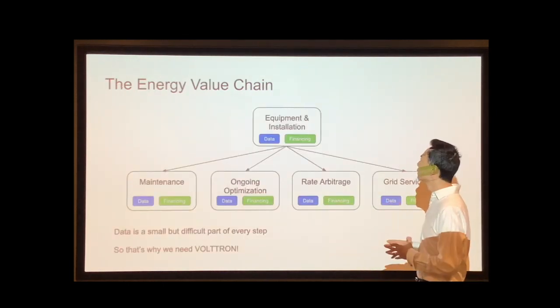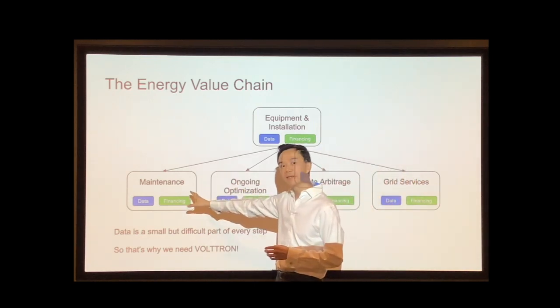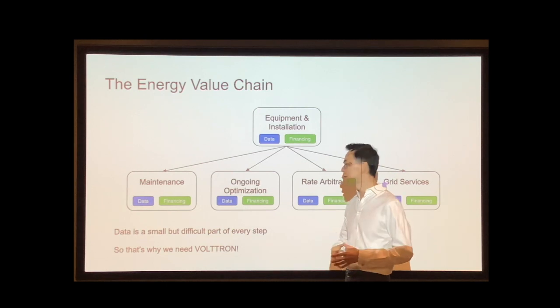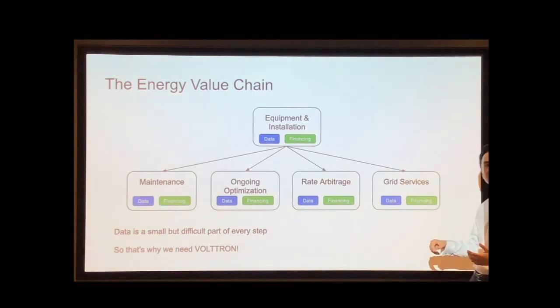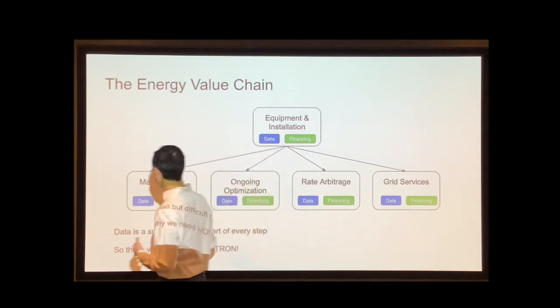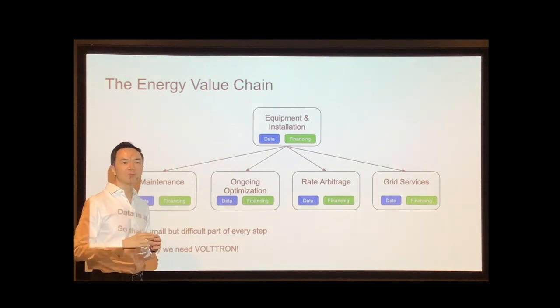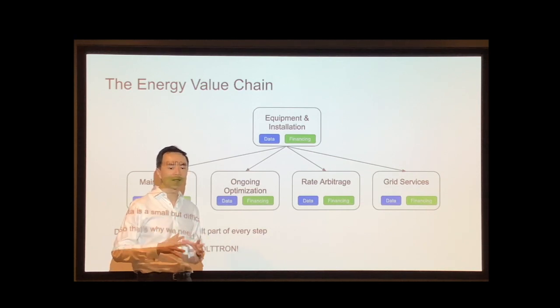Similarly, in the energy field there's also a value chain. People pay for equipment and installation, then pay for the ongoing maintenance of the equipment, then for ongoing optimization to make sure it's running at its best and saving as much energy as possible. They'll pay for services that help them do rate arbitrage — for example, reduce demand charges or take advantage of time-of-use charges from their utilities. And they'll pay for services that provide grid services and help them make money with things like demand response. In each of those services, you notice that there's data — and data is often a small but crucial part of these services. It can sometimes be very difficult to get that data, and that's what's great about Voltron, because Voltron is there to help you get that data cheaply and effectively.